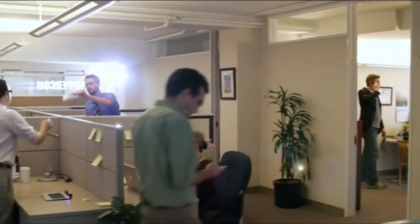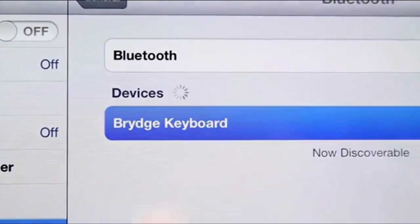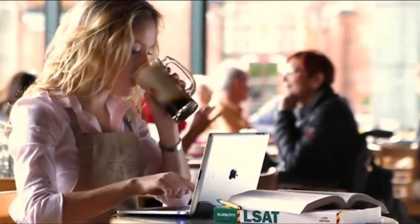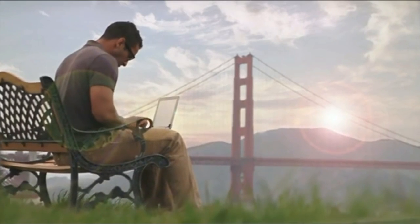Bridge is self-contained and mobile. There are no cables or wires. Connecting is as simple as pairing a new Bluetooth device to your iPad. Bridge is designed for everyone — whether you're studying for class, watching a movie, or working in your office. With Bridge, you can go do more.